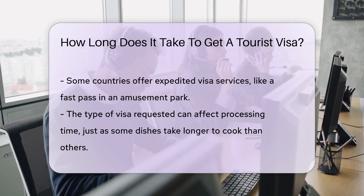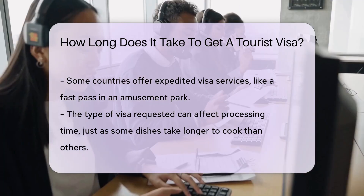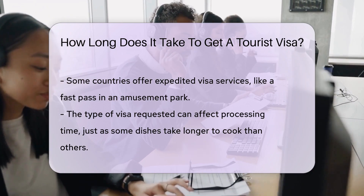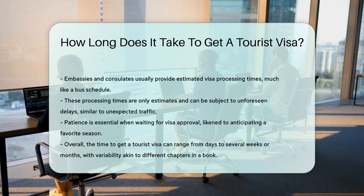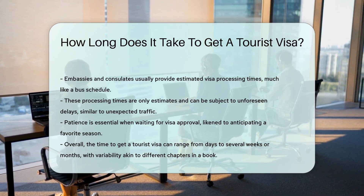Embassies and consulates often provide estimated processing times. It's like checking a bus schedule — it gives you a general idea of the wait. But remember, these are estimated times. Unforeseen circumstances can cause delays, just like traffic on the highway.